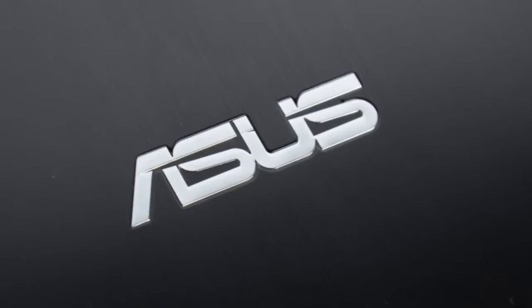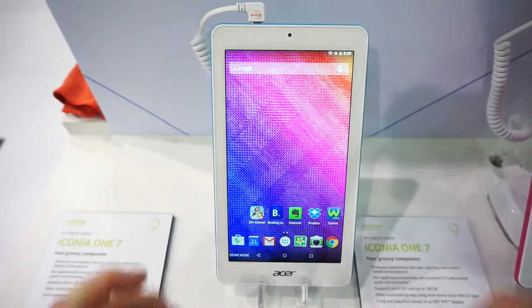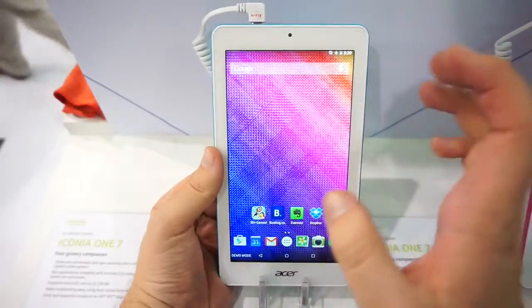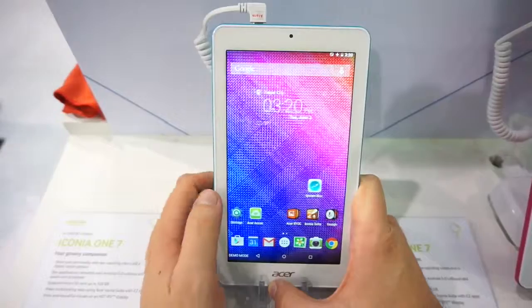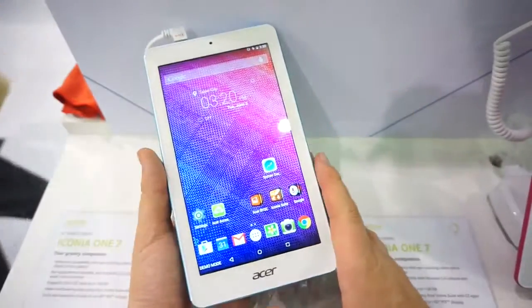This Mobile Geeks video is powered by Asus. Hi, this is Daniel from Mobile Geeks here at Computex 2015 and this is the brand new Asus Iconia 1.7 tablet. A very affordable device which will come out for 129 euros and probably about 130 US dollars in the United States. This is a 7 inch device.